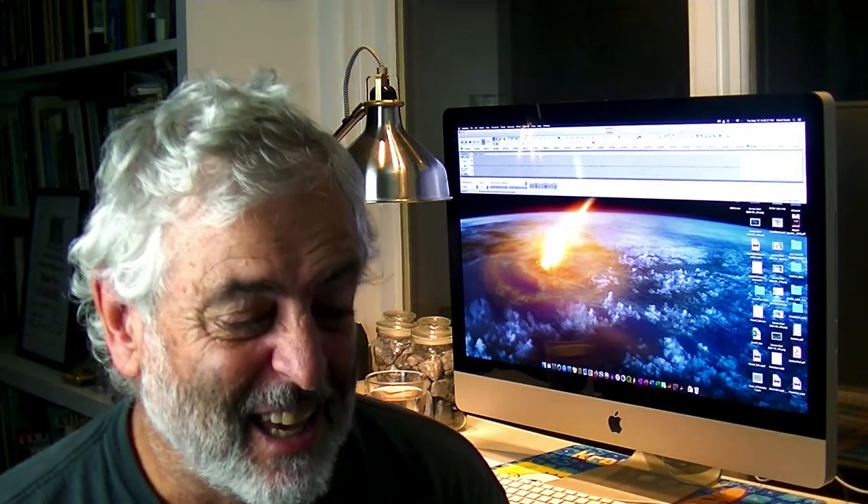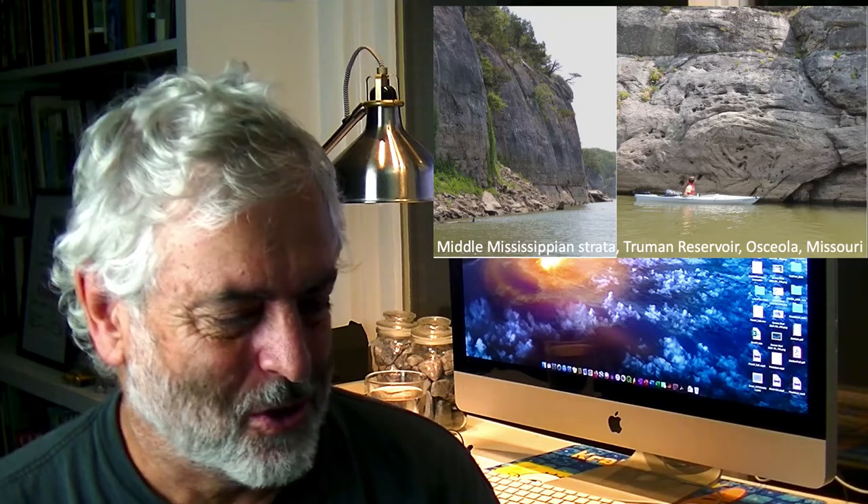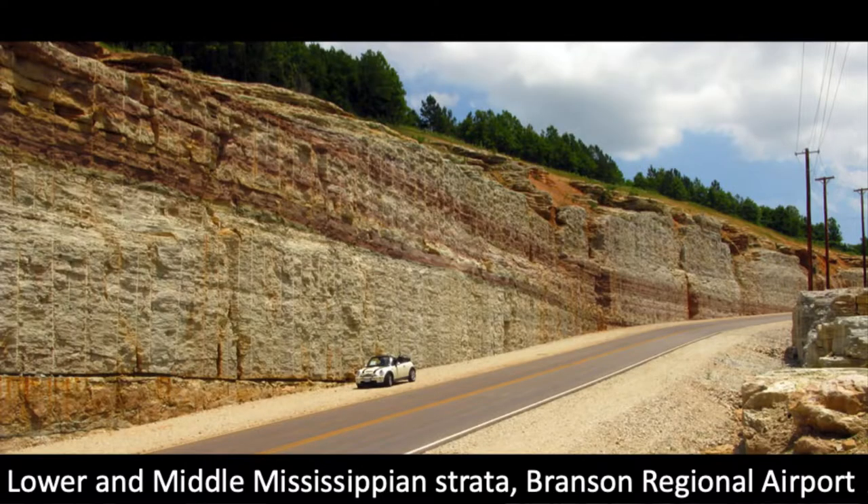When that meteorite hit, it shook those massive cliffs on the left-hand side so much that there are no bedding planes — the rocks aren't nicely bedded like you'd expect. They're just massive for the entire 120 feet of thickness. On the right-hand side you can see Brandon Zates, a former student at Missouri State. You can see what we call 'knuckles' — a broken fold where you can actually see the rocks were deformed by the impact, pushed and folded like a rug. That's a small anticlinal fold, visible at Truman Reservoir near Osceola.